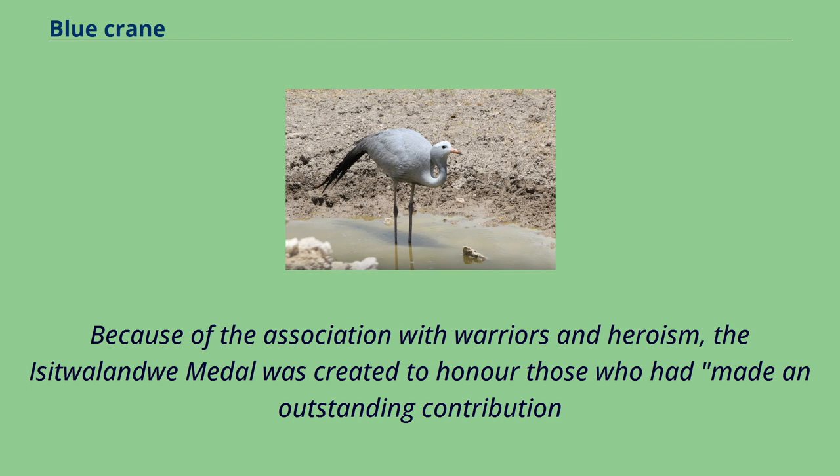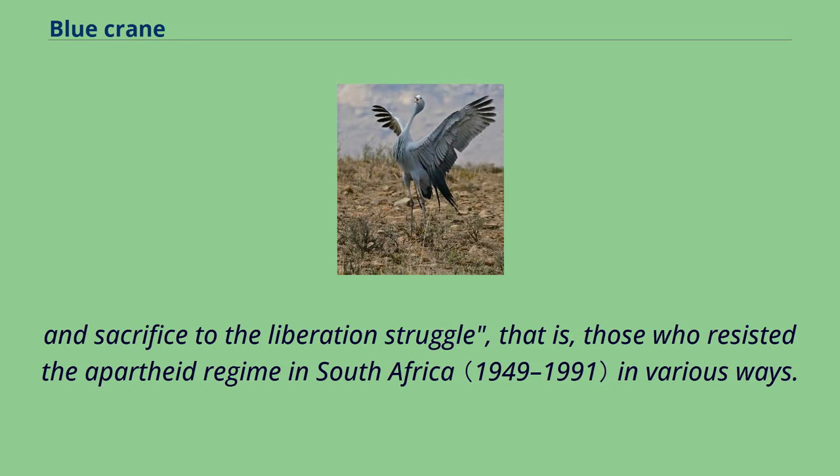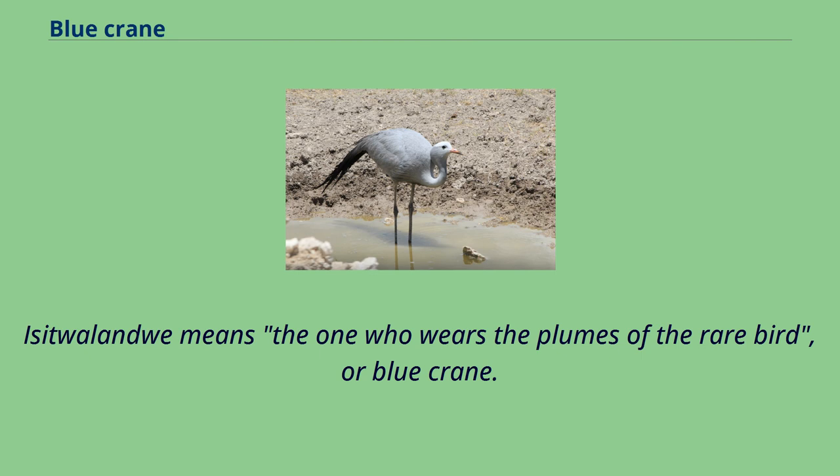Because of the association with warriors and heroism, the Isitwalandwe medal was created to honor those who had made an outstanding contribution and sacrifice to the liberation struggle — that is, those who resisted the apartheid regime in South Africa in various ways. Isitwalandwe means 'the one who wears the plumes of the rare bird,' or blue crane.